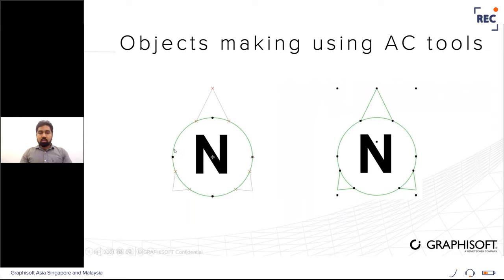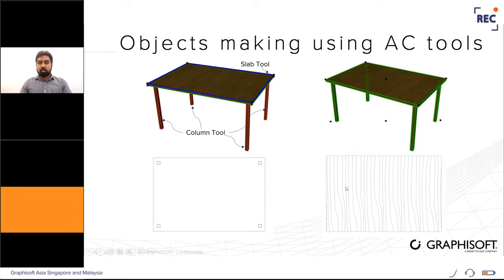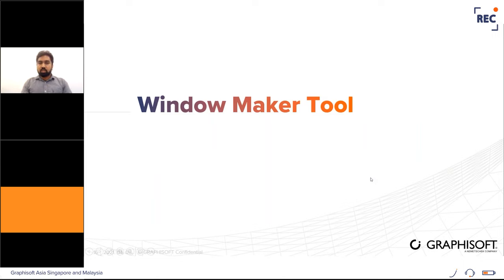Here are some examples: a north symbol created using polyline, text, and hot spots. After creating it, select everything and save it as an object — it becomes available as a single object with multiple hot spots for stretching and expanding in 2D. For a 3D example using column tools and slab tools, the 2D representation may not appear as intended, so we can change it by opening the object in edit mode and modifying the 2D representation to match the design intent.